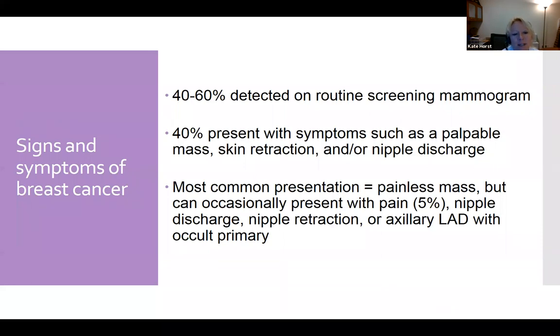About 40 to 60% of breast cancers are detected on routine screening mammogram with no symptoms. But some present with symptoms: a palpable mass, skin changes such as retraction or redness, or nipple discharge — either clear or bloody. The most common presentation is a painless mass. Pain is usually not associated with breast cancer, though in about 5% of cases it can be. Sometimes patients present with axillary lymphadenopathy without something identifiable in the breast itself.